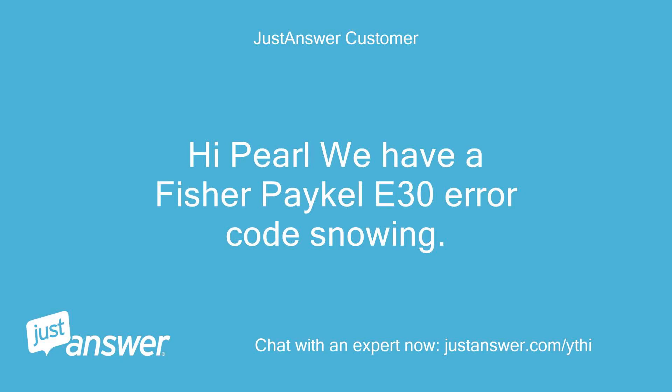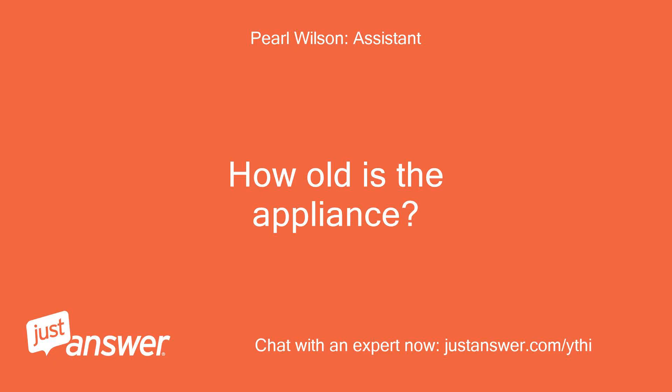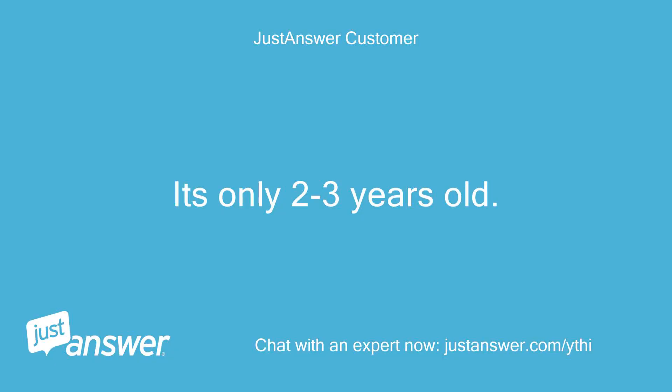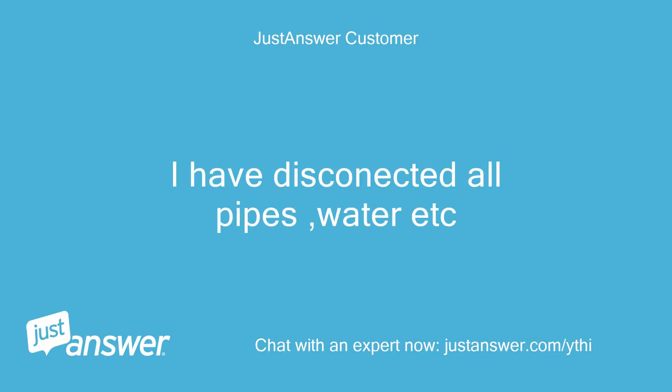Hi Pearl, we have a Fisher Paykel E30 error code showing. It's only 2 to 3 years old. I have disconnected all pipes, water, etc.